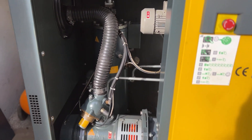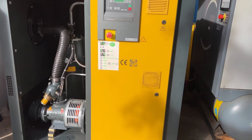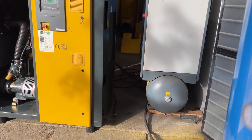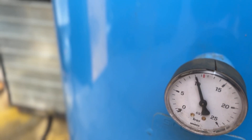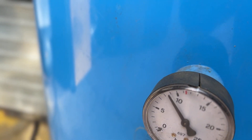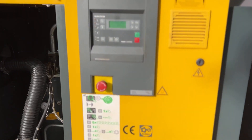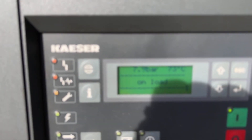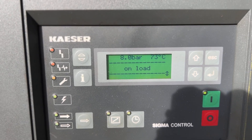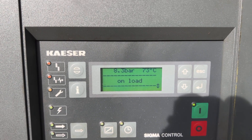The compressor is cooling down now and shutting down. I'm going to release some pressure from the air receiver. Pressure is again on load — let's see how much time we need to go from 8 to 10 bars.